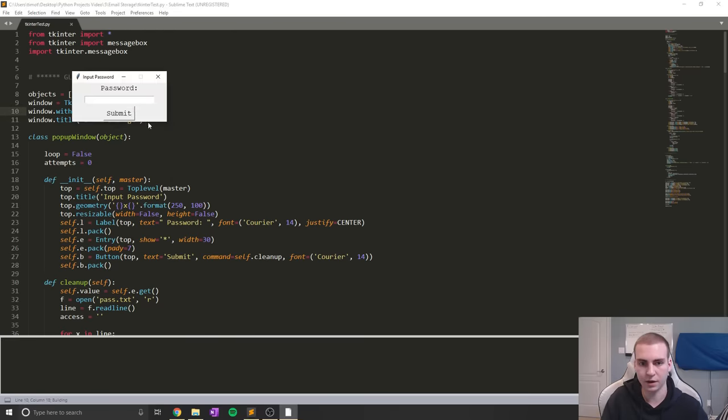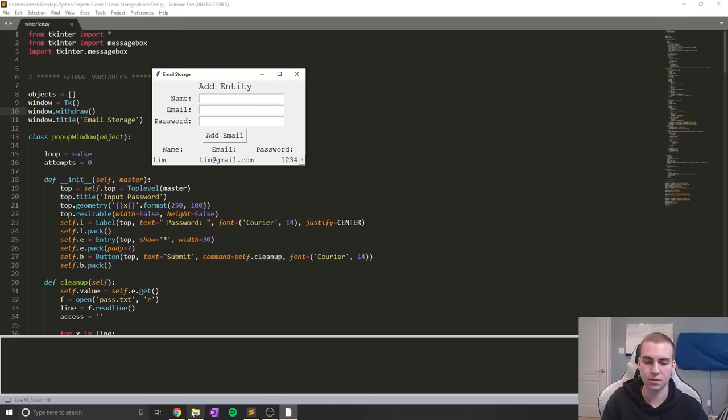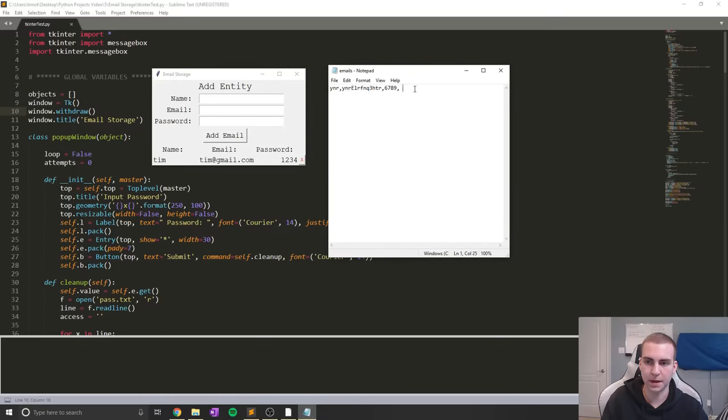If I close the program and go back in, you can see the email is still there. One of my most proud moments with this project was actually messing with hashing, which means the password stored here was kind of slightly encrypted using a basic encryption algorithm. That way you can't just read the plain-text passwords from the text file that is stored.